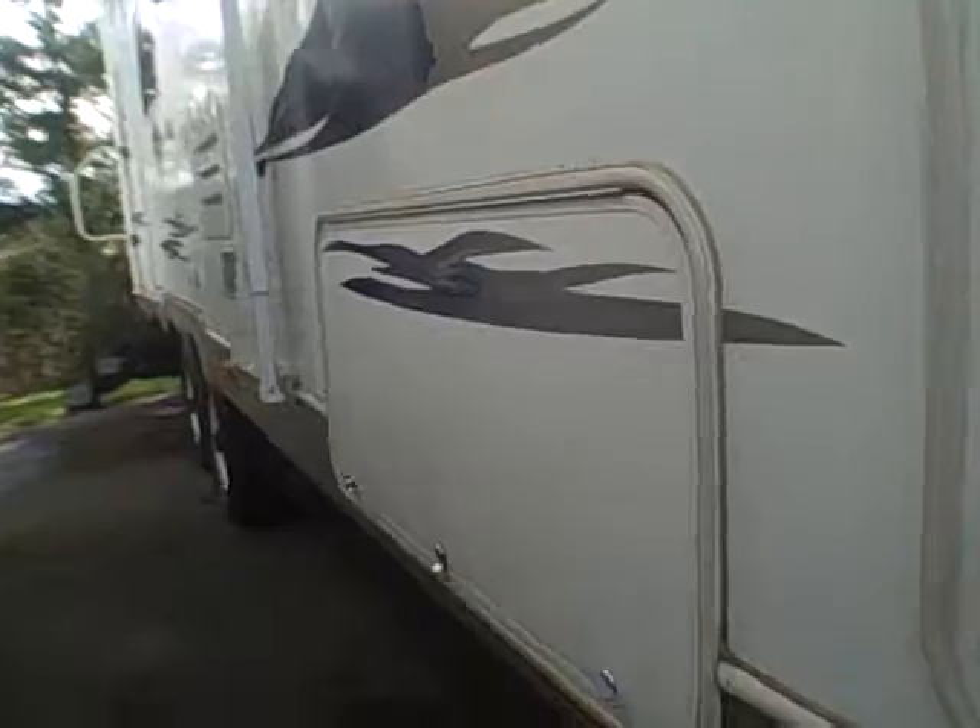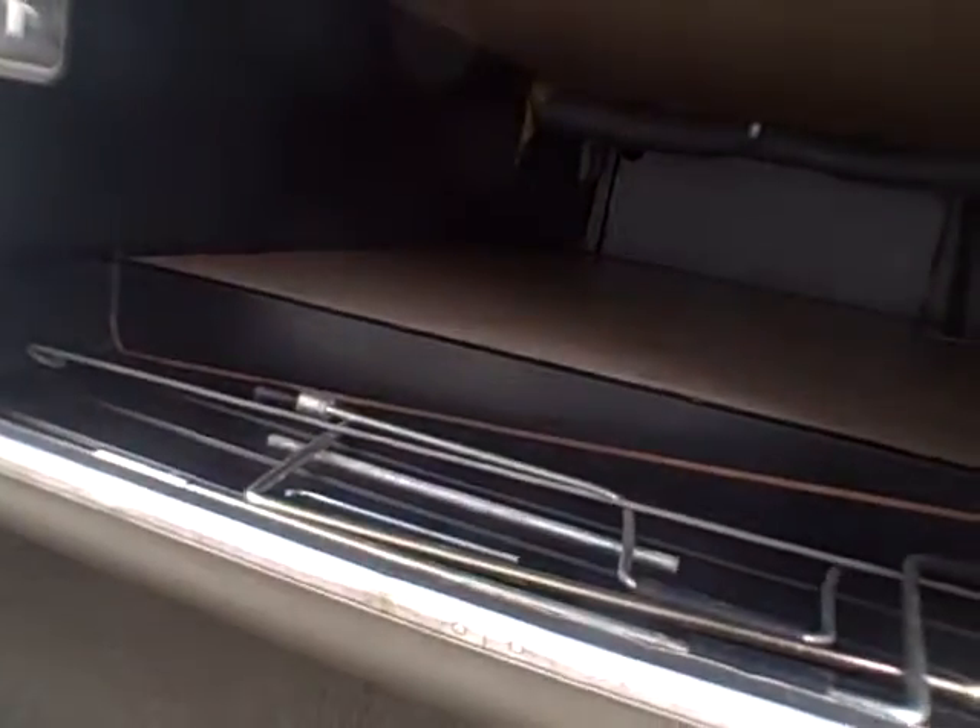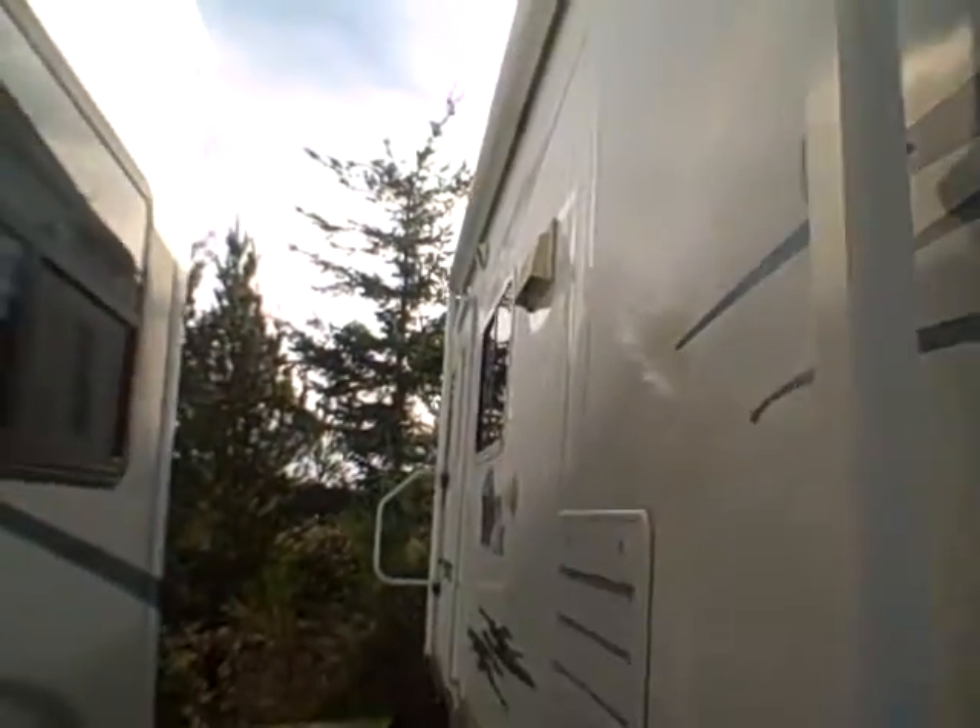Graphics are all in good shape. We've got lockable basement storage to keep all your camping gear high, dry, and secure. There's a big awning over the entry side with tinted glass.